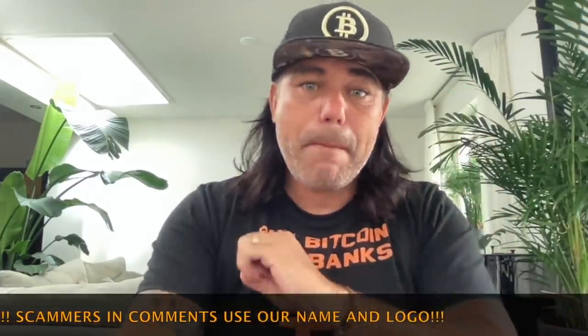Also tonight I'm going to be in Rotterdam at the Jack, speaking about Bitcoin, blockchain, life, and a lot about freedom. So if you want to be there, come to the Jack.